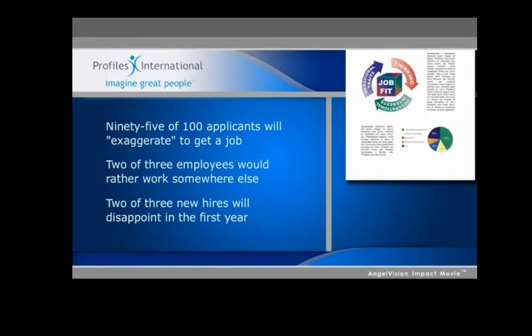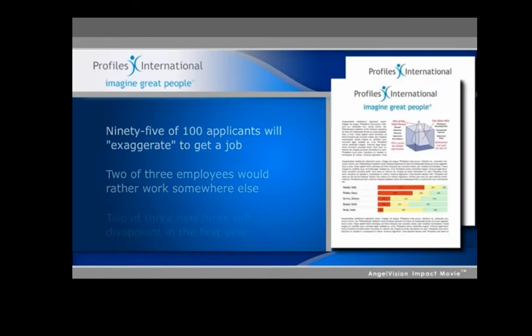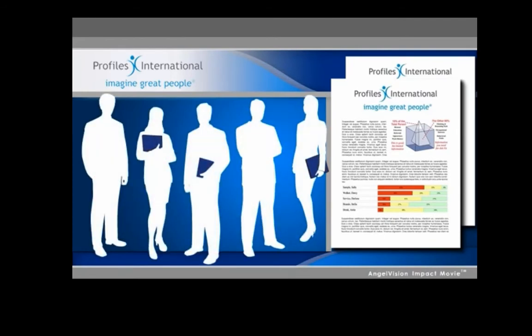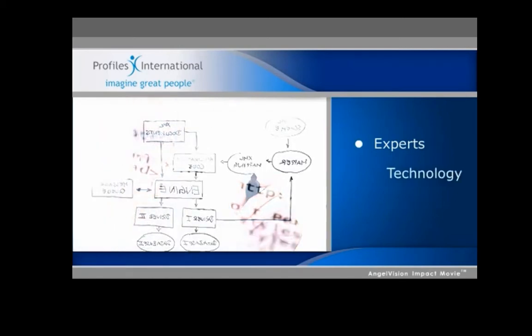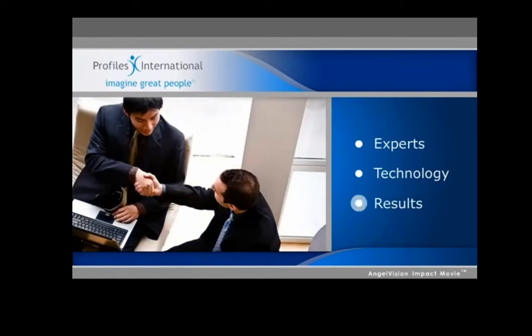That's why having powerful, effective employee assessment tools are so important. Human resource assessments offer a proven, accurate means to make more effective selection decisions — but only when you use assessments designed by experts in employee behavior, with the breakthrough technology and processes to deliver real, actionable results. That's where we come in.